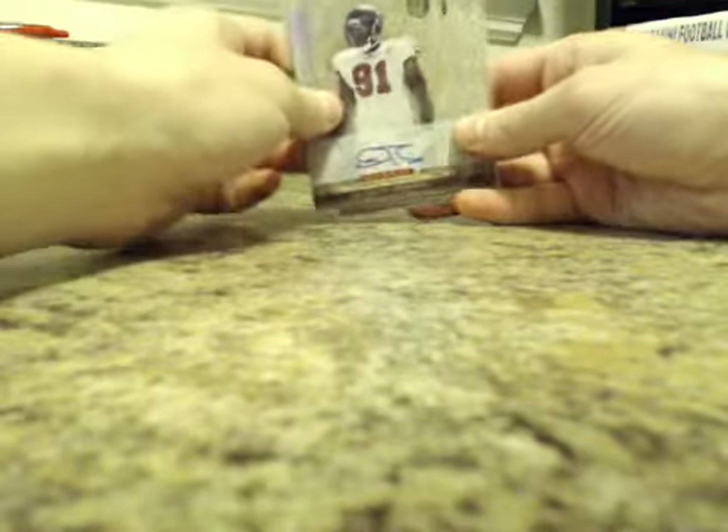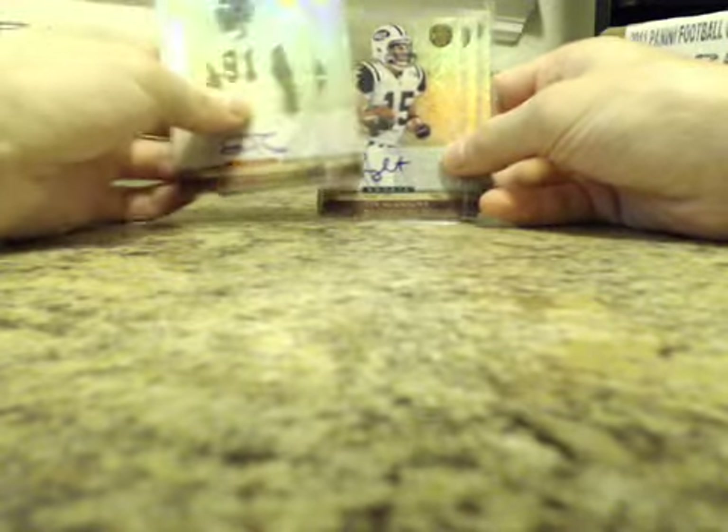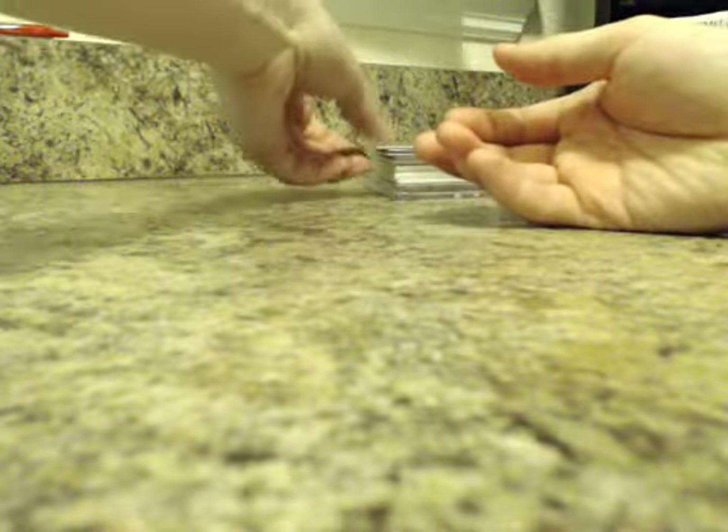Rookie Autos, these are numbered to 499. We had Daquan Bowers for the Bucks, Evan Royster for the Skins, Scotty McKnight and Greg McElroy for the Jets, and Chris Durham for the Seahawks. We also had Corey Leggett for the Chargers.